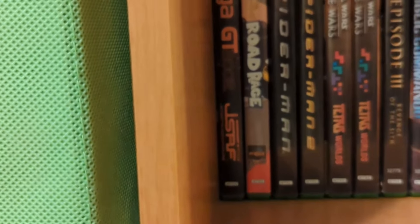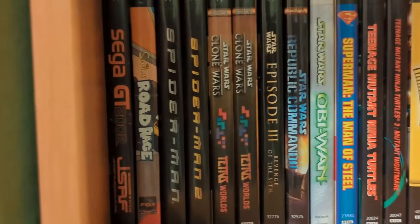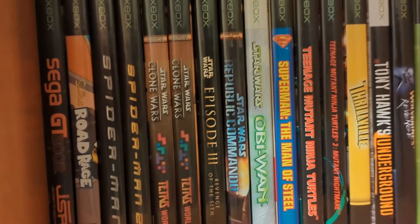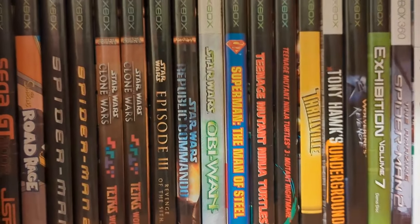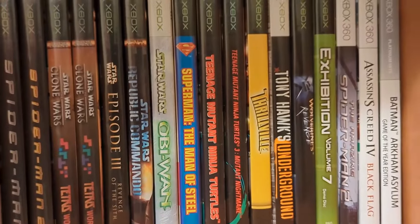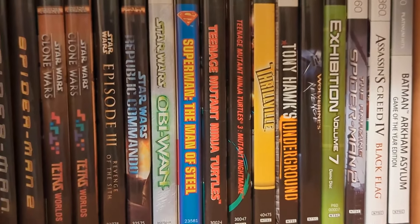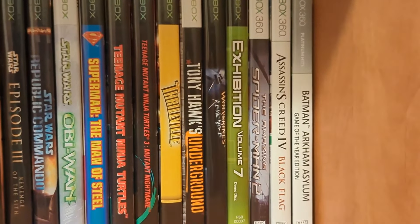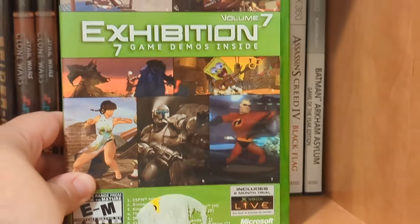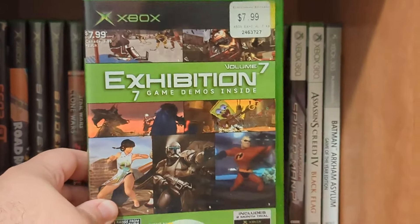Sega GT 2002 and Jet Set Radio Future, The Simpsons Road Rage, Spider-Man 1 and 2, two copies of Star Wars The Clone Wars and Tetris Worlds — one copy belongs to my brother. Star Wars Episode 3: Revenge of the Sith, Republic Commando — an awesome game for the original Xbox, absolutely wonderful. Star Wars Obi-Wan, Superman the Man of Steel, Teenage Mutant Ninja Turtles, Thrillville, Tony Hawk's Underground, X2: Wolverine's Revenge, and then this demo disc — Exhibition Volume 7, seven game demos inside. This is worth like a ton of money and I found it at a Goodwill. I was going to sell it but then I thought, this is kind of cool, so I'm going to hold on to it.